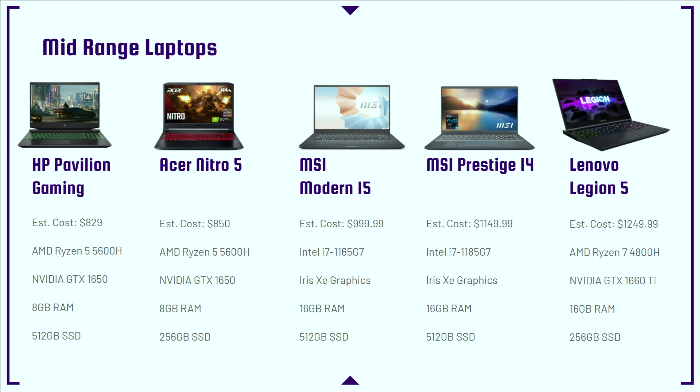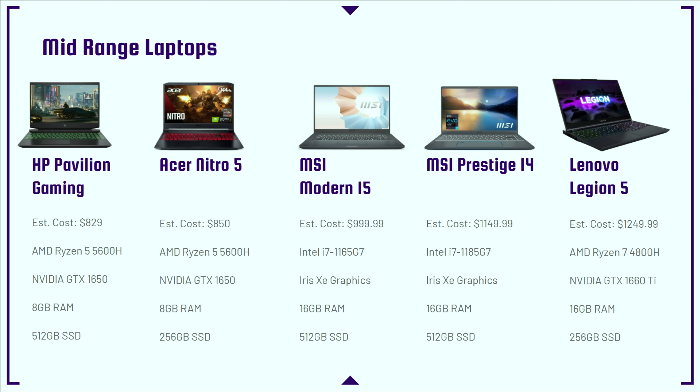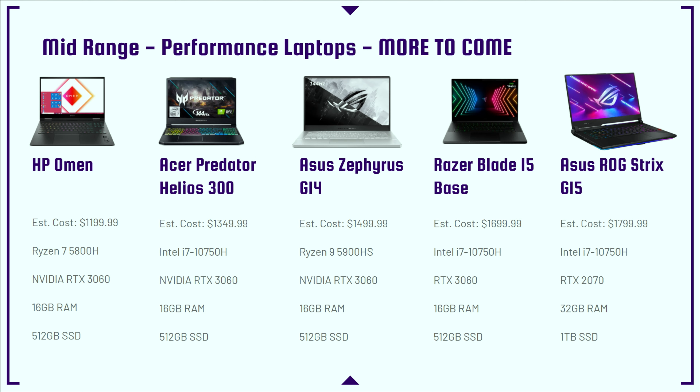Next up is the full-on mid-range to performance laptops. The HP Omen is kind of the alter ego HP version of the Lenovo Legion 5, and these two duke it out for the best bang-for-buck laptop for 4K video editing. They have almost the exact same specs, but more recently the HP Omen is available with the latest RTX 3060 GPU, which is a far more capable card especially for 4K video editing.